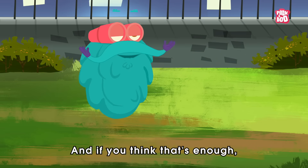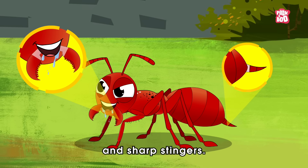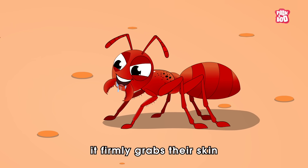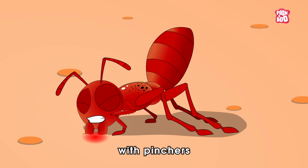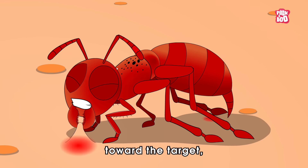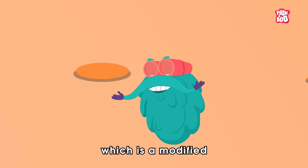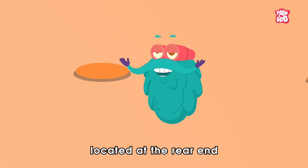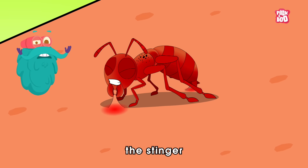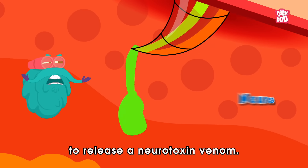Wait until you meet ants armed with both powerful mandibles and sharp stingers. Once one of these ants gets hold of its target, it firmly grabs their skin with pinchers and arches its body to extend its abdomen towards the target, effectively deploying its stinger — which is a modified ovipositor located at the rear end of the abdomen. Then the ant penetrates the stinger into the grasped skin and thrusts it back and forth to release a neurotoxin venom.